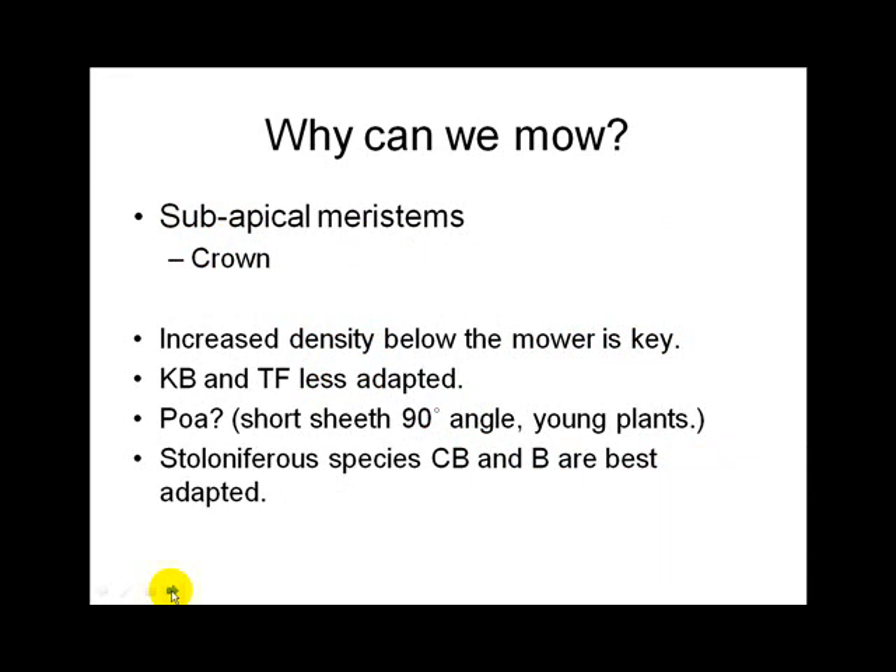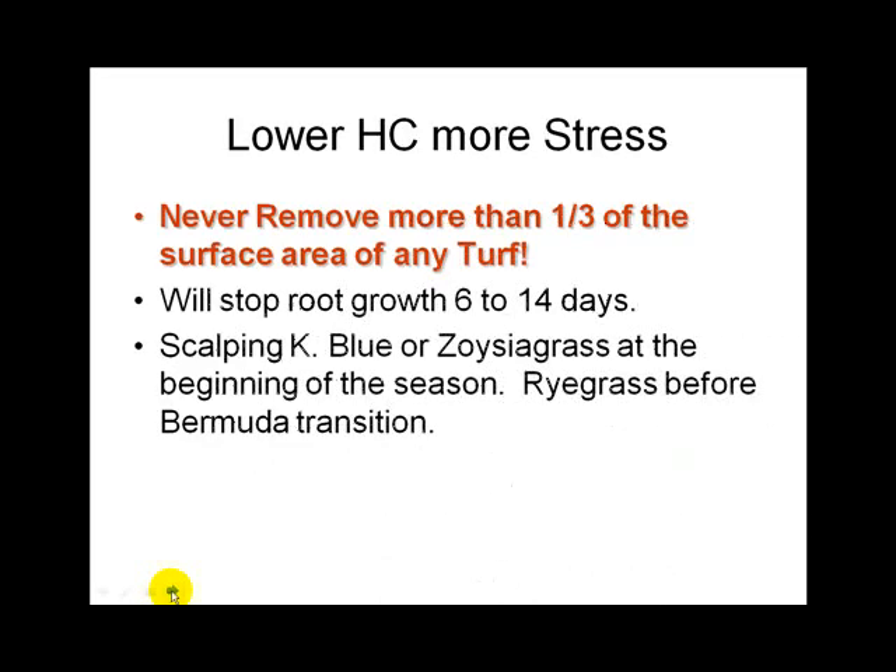The stoloniferous grasses — creeping bent, colonial bent — are better adapted to lower mowing. There is a push to have lower and lower heights of cut. Never remove more than a third of the surface at any one time; that will stop root growth. The one-third rule is really important — memorize it, learn it, don't violate it.